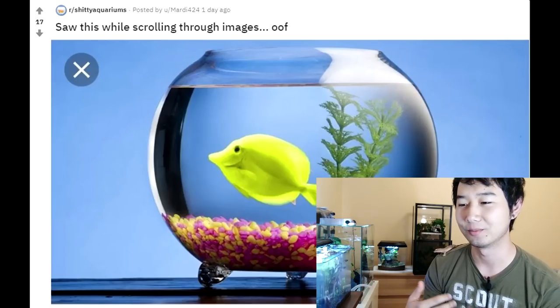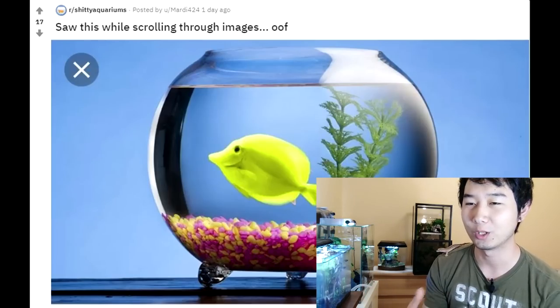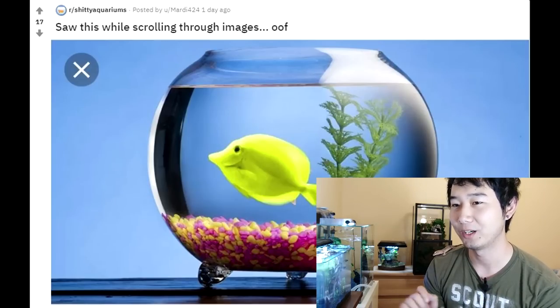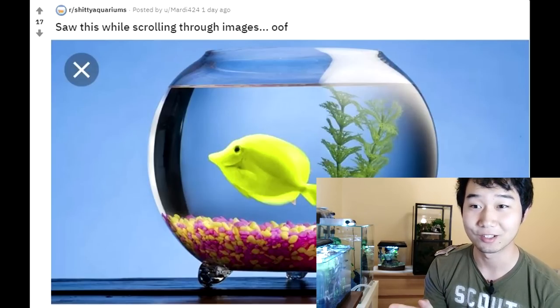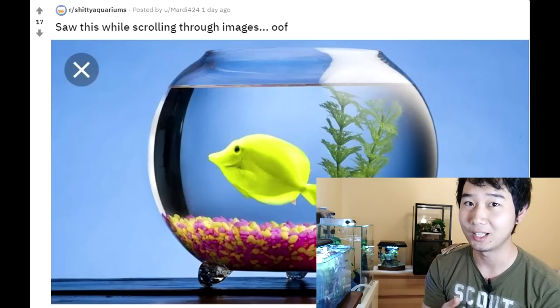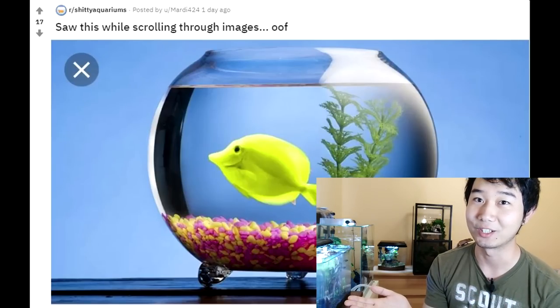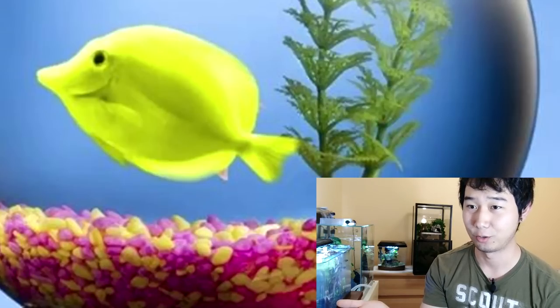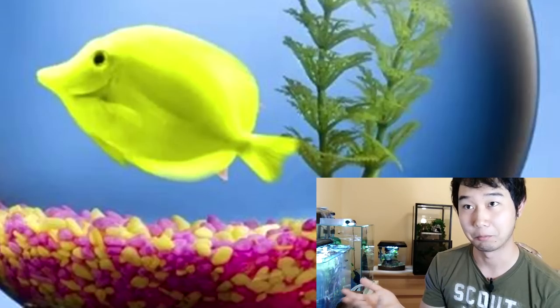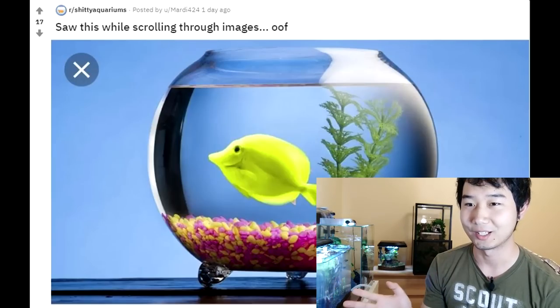And this guy's just like, forget all that — I want saltwater and I just want to put it in a bowl. I don't even know if that water is saltwater. Also, I don't know if the person knows this is a saltwater fish. Maybe they just thought it's a goldfish — it's kind of yellow, so kind of gold, and it's a fish. So to the inexperienced person: goldfish. I really hope this isn't the case. And whoever sold this person the fish, they've got a double check, man.